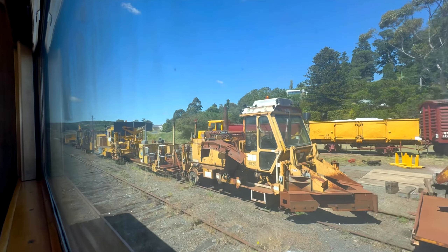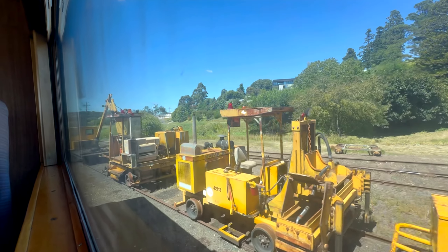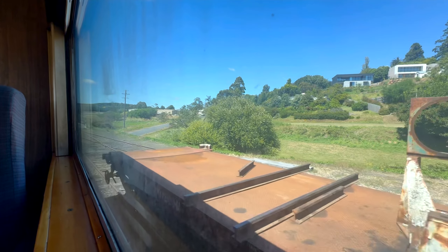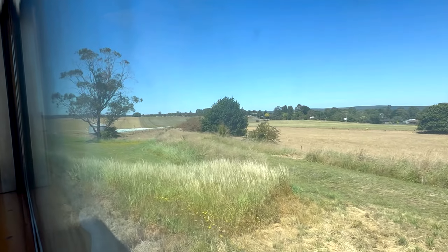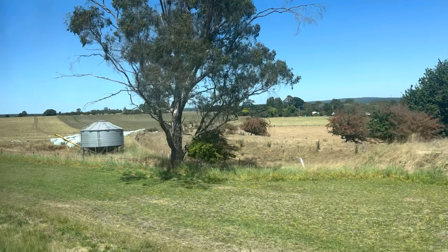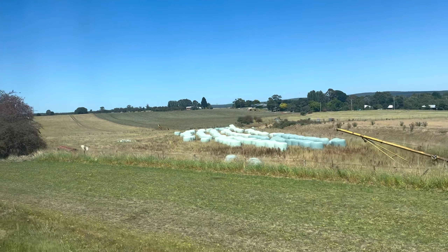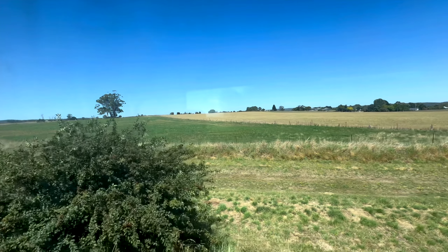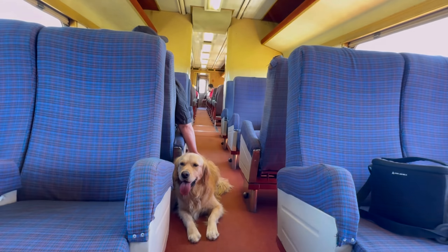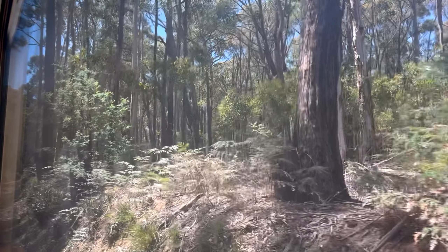The trip we're on is the 12:15 to Bellardo, so it should be a one-hour round trip. Just a couple of minutes and not very far out of Dalesford Station, you can see the railway alignment which would have taken you to North Creswick branching off to the right. Maybe in the future we'll take a look at that line. But let's keep enjoying the beautiful scenery out here in Dalesford.